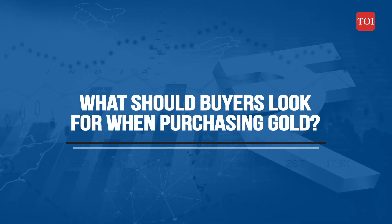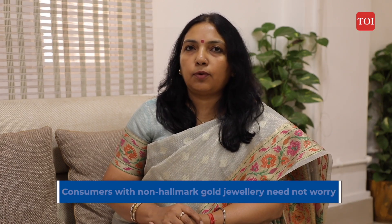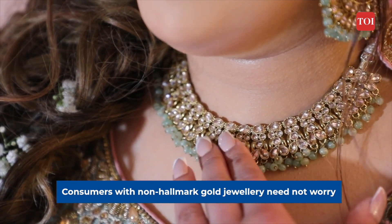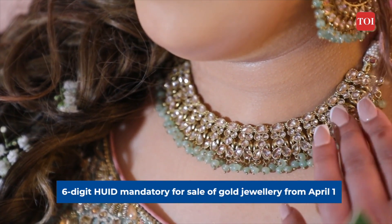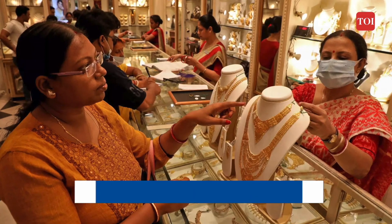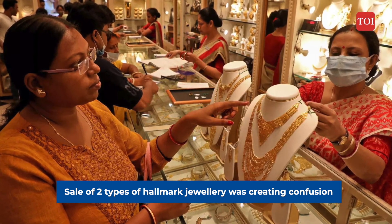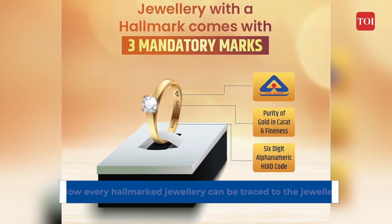What's in it for consumers, and if I already have a four-digit hallmarked jewellery or even a non-hallmarked jewellery, should I worry? Consumers who have non-hallmarked jewellery or older hallmarked jewellery need not worry at all. From April 1st, 2023, this is going to be mandatory for the sale of all jewellery. Sale of two types of hallmarked jewellery was creating confusion, and the six-digit alphanumeric HUID hallmarked jewellery has the benefit of being traceable.